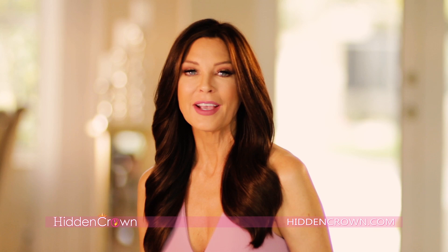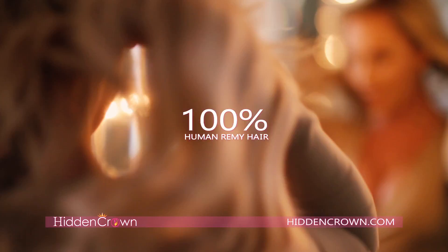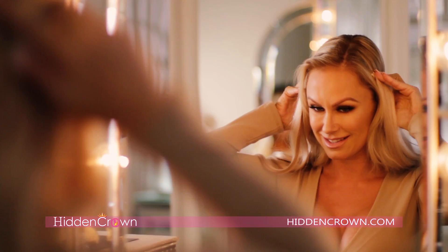We want extensions that make us feel beautiful but don't damage our hair. That's why I created Hidden Crown. Introducing Hidden Crown — salon quality, 100% human Remy hair. Our extensions give you perfect dream hair in less than a minute. The weight of your own hair pulled over the top keeps Hidden Crown in place.